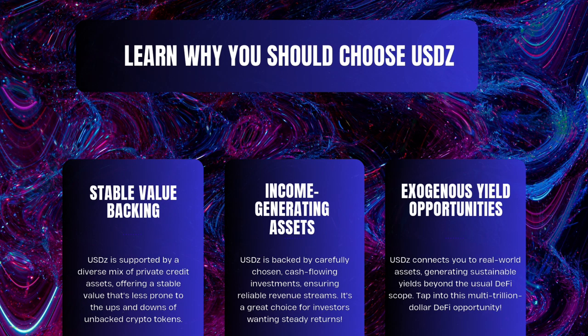No wild crypto mood swings here. Second: Profit Powerhouse — USDZ isn't just a pretty face; it's got investments that actually make money. Perfect for those who like their returns steady and reliable. Third: Real World Games — USDZ connects you to real-world assets, offering steady yields that outshine typical DeFi options.